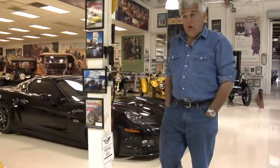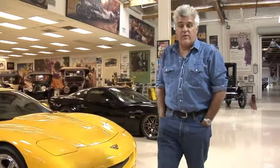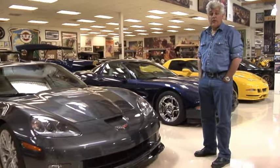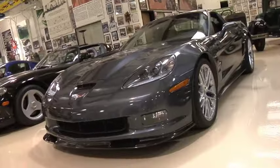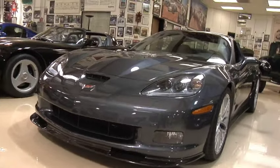We're here once again in the Corvette section of my garage. If you've been on this website before, you know I'm a huge Corvette fan. We probably have more Corvette accessories on this website than any other vehicle — it's probably the most accessorized vehicle other than Harley Davidson you can buy. And this is the ultimate Corvette: this is the ZR1, 2009, the most powerful Corvette ever made, the most powerful car ever made by General Motors.